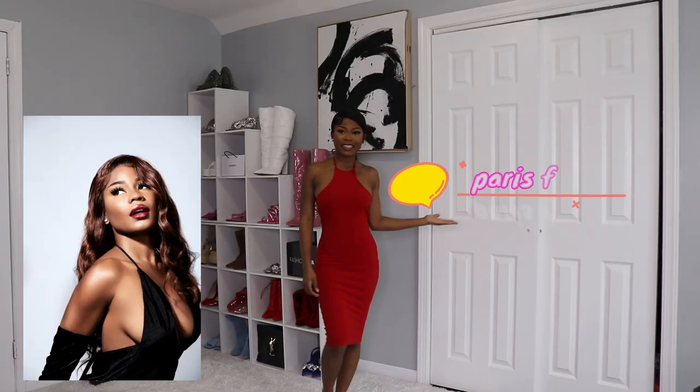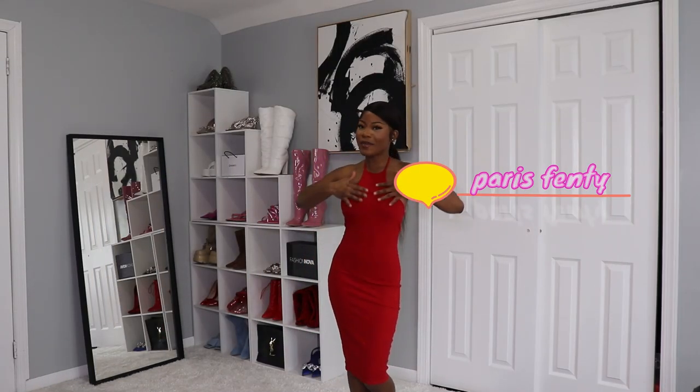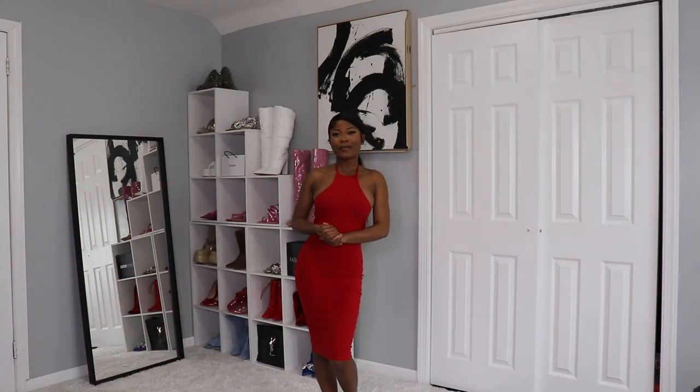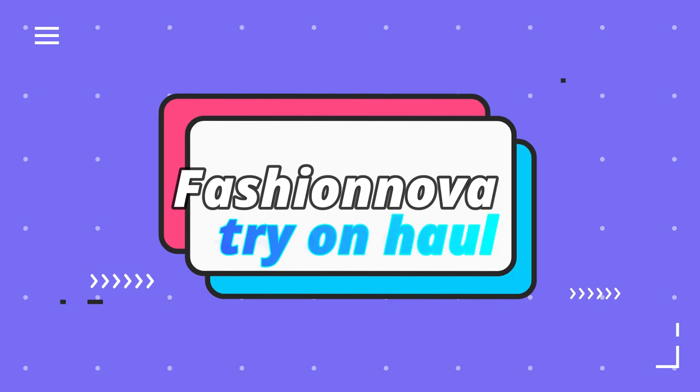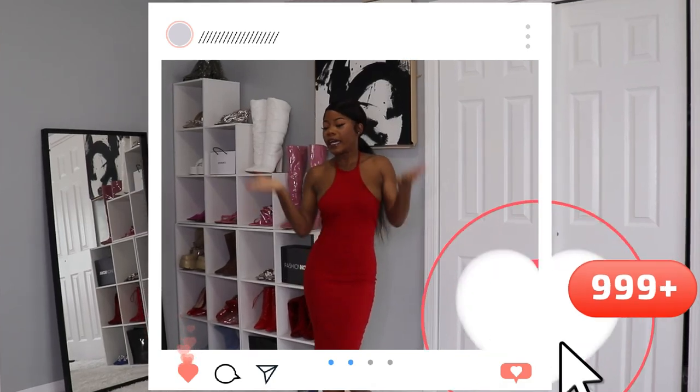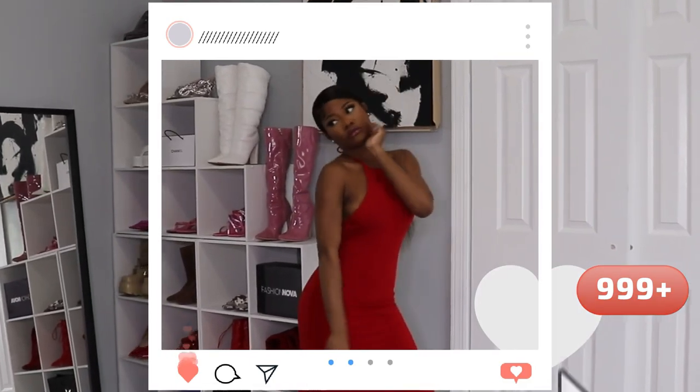Hi babies, how are you? My name is Taris Fenty for those who don't know me, and if you know me already, welcome back to my channel. In today's video I'm going to be doing a fashion haul — I chose some pieces that I think are trending on Instagram. If you want to look like an Instagram baddie, you came to the right video.